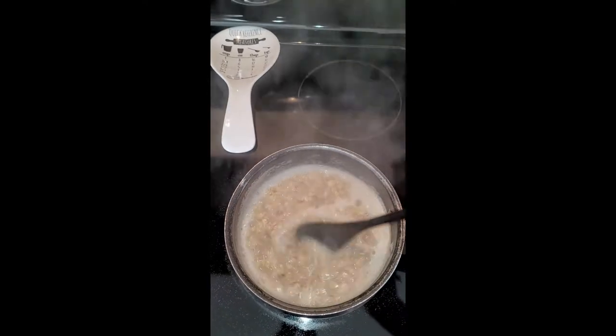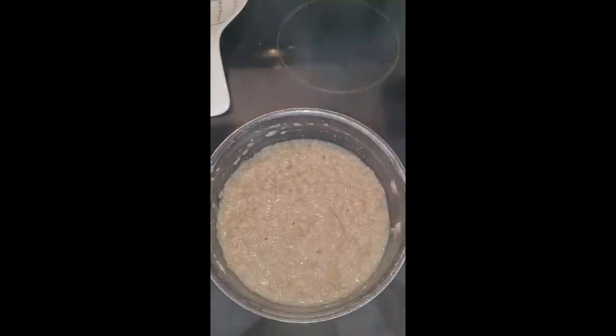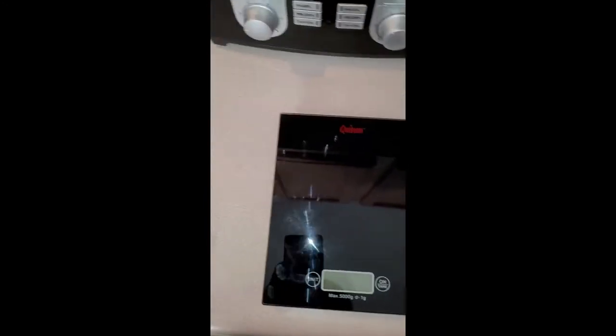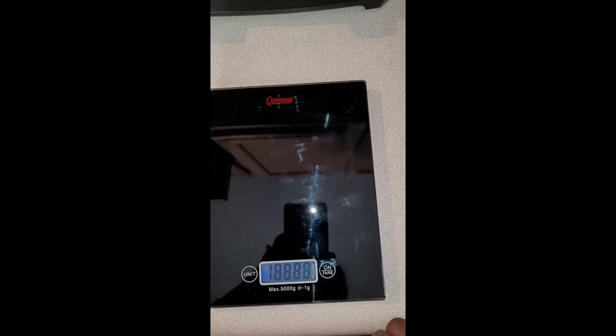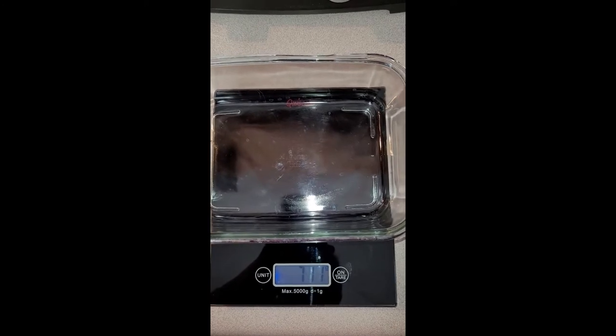The video is not sponsored by any means — but hey Amazon, if you want to sponsor some videos, let me know! Anywho, the sweet drops are in there to give it a little sweet flavor. Now I'm going to get the scale out and measure out how much is in here so I can split it into two portions.